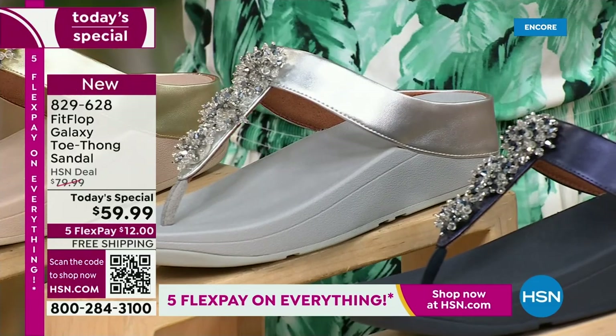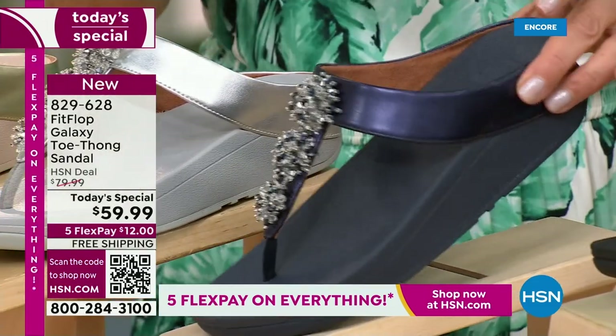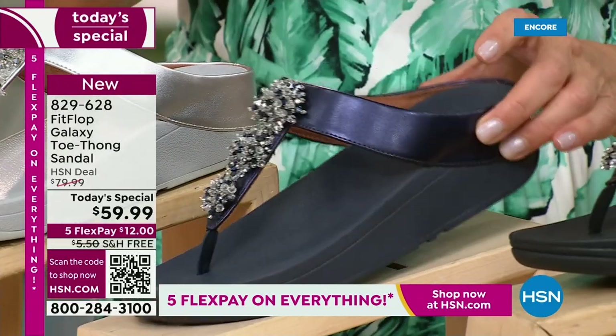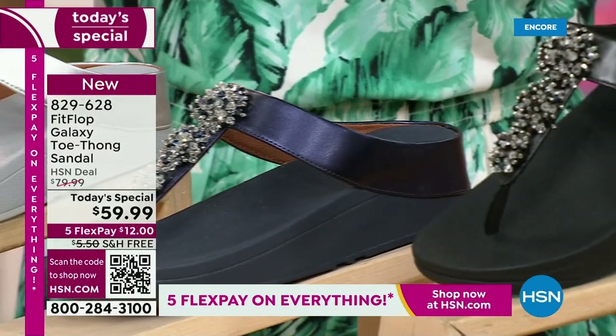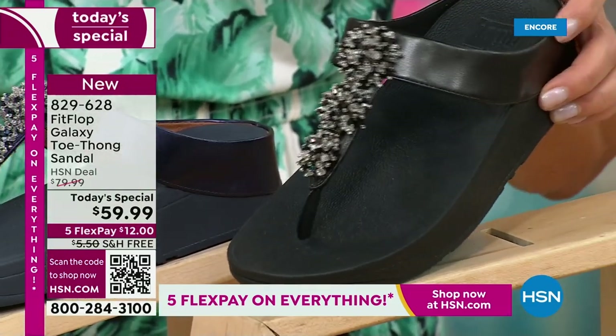Isn't that pretty — super, super sparkly there. We've got a fabulous navy. Notice the navy also has the all-navy bottom, that beautiful, almost jewel-tone sheen. That's like sapphires and diamonds. This is like jewelry for your feet. And if you love black and white, it's going to be the perfect night to shine.